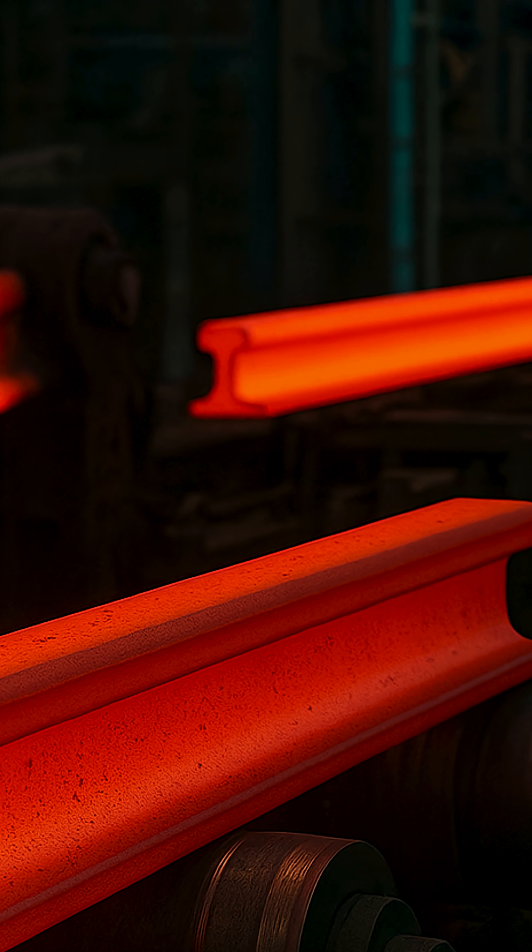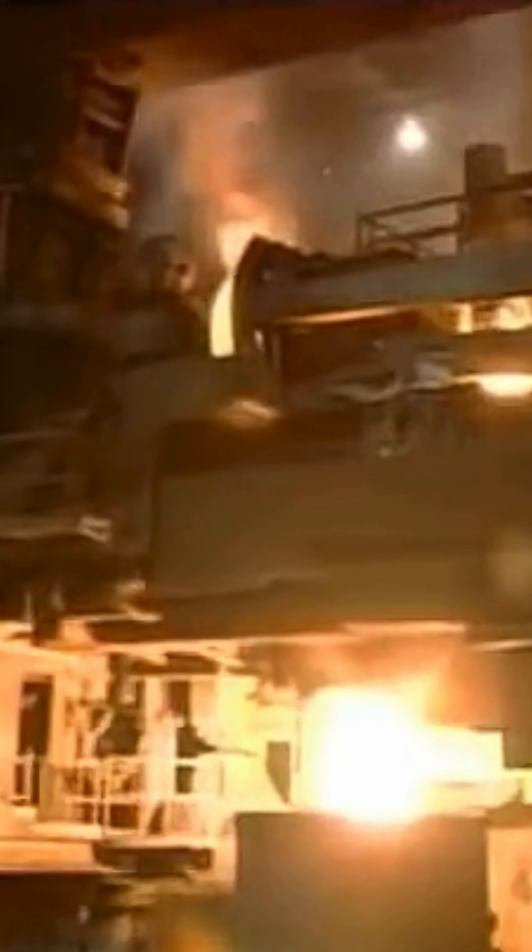Pig iron production — blast furnace. The blast furnace reduces iron ore to molten iron, also called pig iron, which contains a high percentage of carbon, 4-5%, and other impurities. Impurities like slag, from limestone combining with silica, are removed and skimmed off.